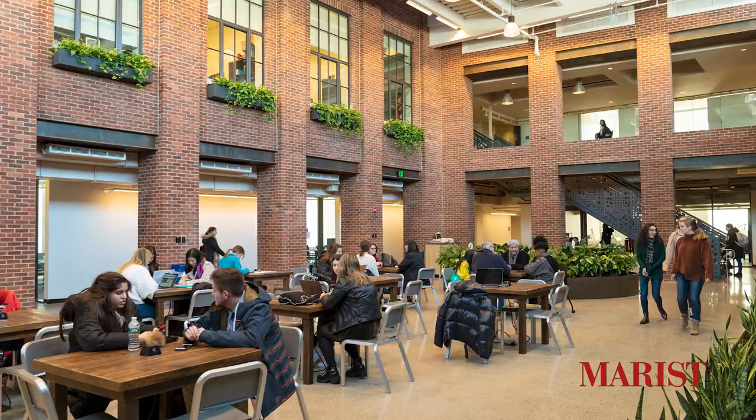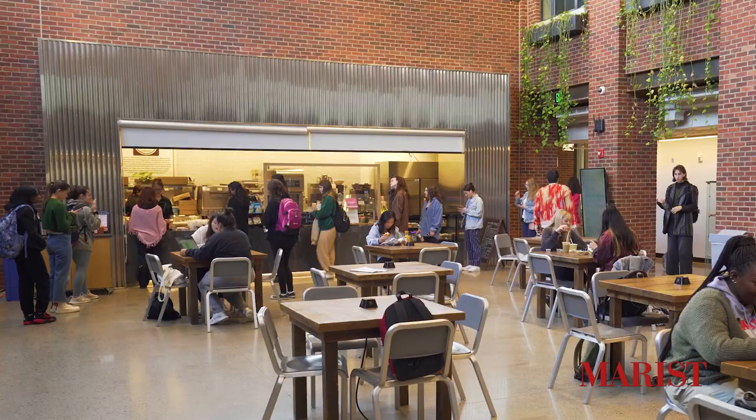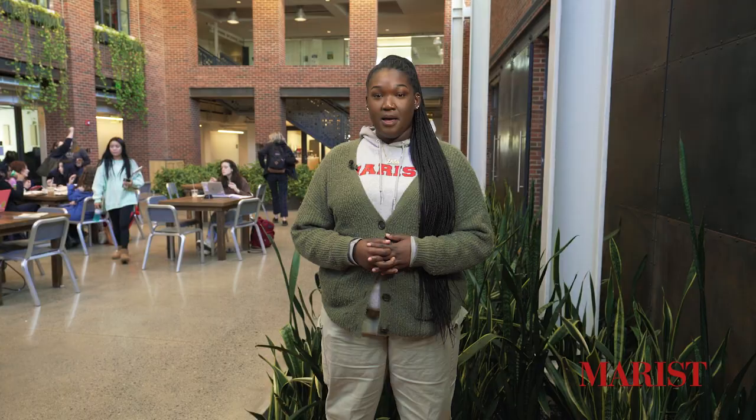Right now we are in the Winter Garden which is at the center of the building, giving students a place to work on projects, socialize, or grab a quick bite from the cafe. Students come from all over campus to the Winter Garden and it serves as one of the cultural and creative hubs at Marist.